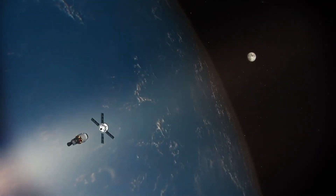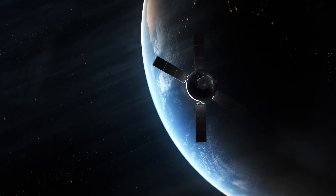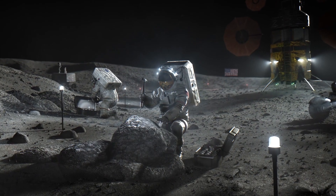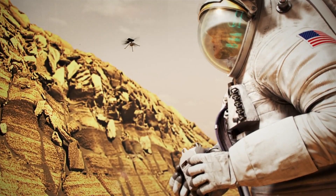Now, as Artemis I journeys to the moon, NASA sets its sights on the future of exploration, bringing the next humans to the lunar surface and eventually to Mars.